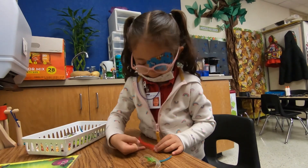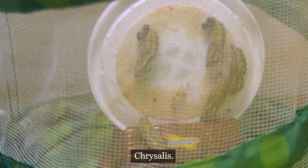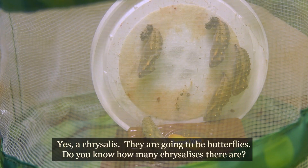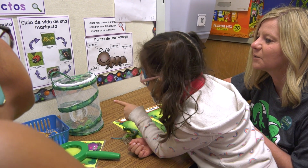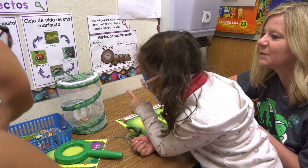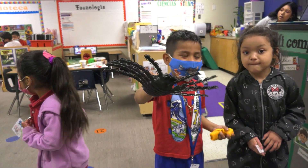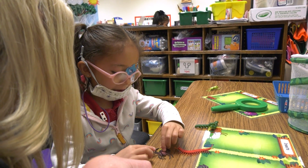Libélula. Crisálida — yes, it's a chrysalis. So, va a ser mariposas — they're going to be butterflies. ¿Cuántas crisálidas ves? Una, dos, tres, cuatro, cinco — there are five. How many legs does a spider have? One, two, three, four.